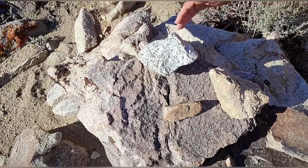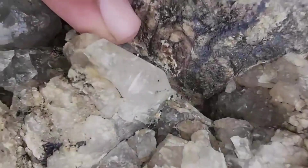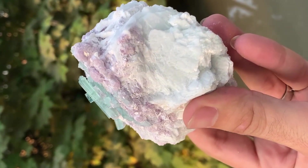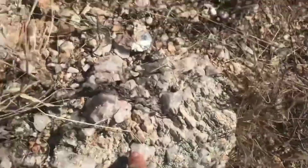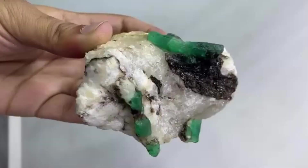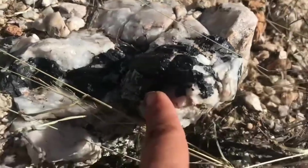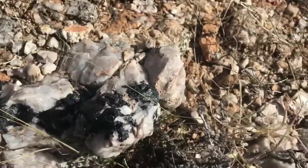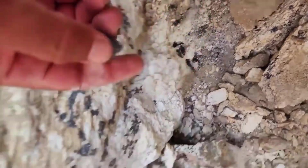Granite appears next — familiar, coarse, and commonly used for construction. Its visibility makes it seem ordinary, almost boring. Yet granite is the engine room of gemstone formation. Slow cooling allows large crystals to grow, and late-stage fluids rich in rare elements migrate outward, forming pegmatites. This is where emeralds, tourmaline, and high-quality quartz varieties originate. The discovery signal is grain-sized zoning and the presence of accessory minerals that indicate late-stage enrichment. Value in granite systems accumulates at the edges, not the core.